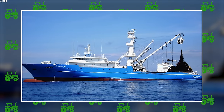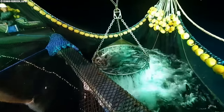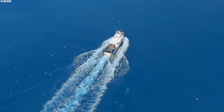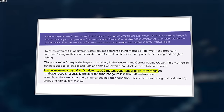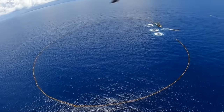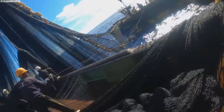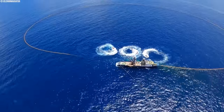All these purse seines have in common a crazy strong winch called a power block — imagine a giant crank that pulls in the bottom of the net like tightening a drawstring on a massive bag of fish. These purse seines can target fish down to 300 meters deep, but usually focus on shallower depths, especially those prime tuna hangouts less than 70 meters down. To catch all these fish, purse seiners go through a process called a set — one big fishing operation from launching the net to hauling the catch back on board. But this isn't the only method for bluefin tuna fishing.